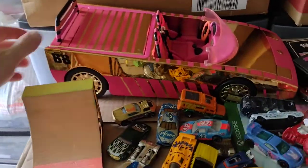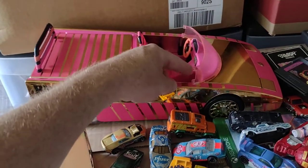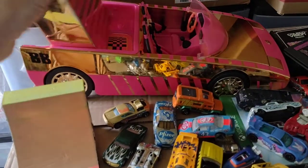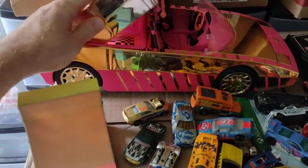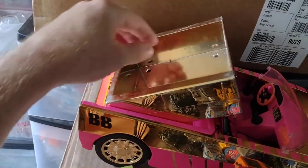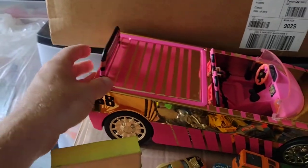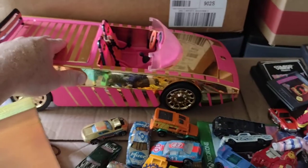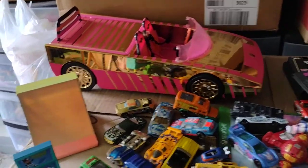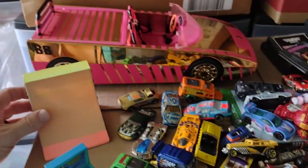First off, I found this cool Barbie car. I think it's missing a couple of little things, but otherwise it looks awesome. All this flips over and turns into a pool — I think it's missing the liner. It was a really snazzy looking car. I thought that was pretty cool. There's also a skateboard ramp.